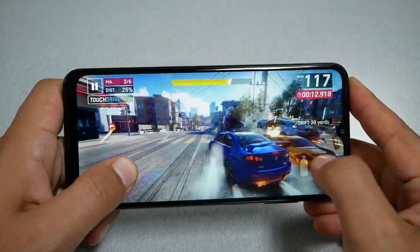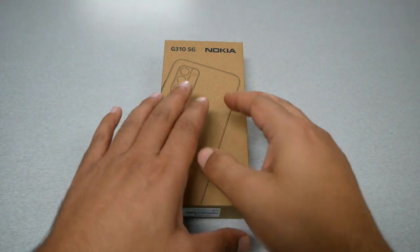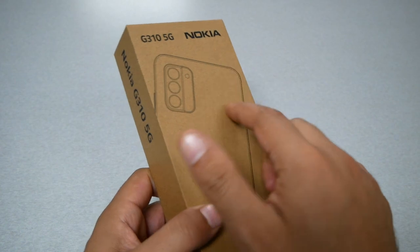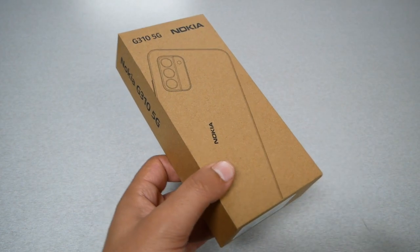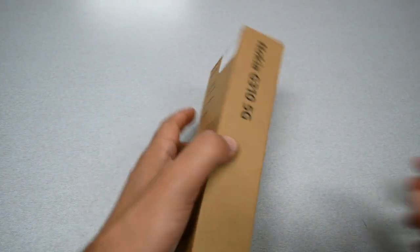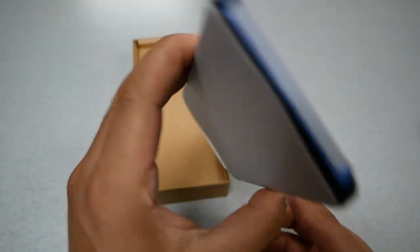The battery is 5000mAh and supports 20-watt quick charging. Note that the charger is not included — only a USB cable, which I'll show you during the unboxing. The box is made out of cardboard, which Nokia says is eco-friendly. The phone comes wrapped in paper rather than plastic, as Nokia has moved away from plastic packaging.